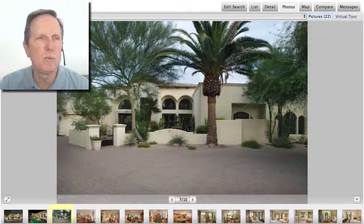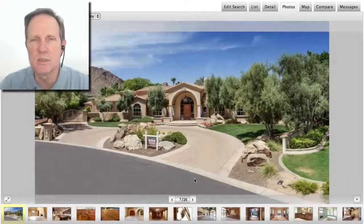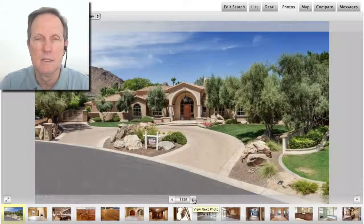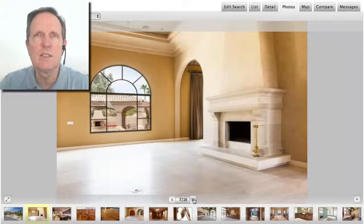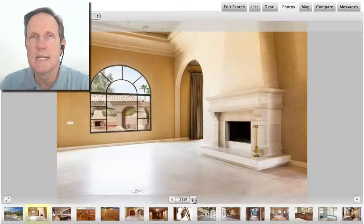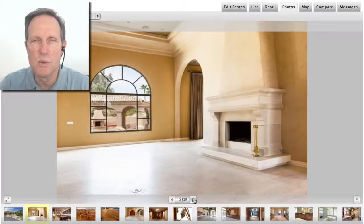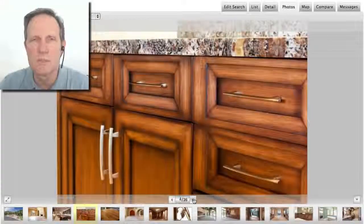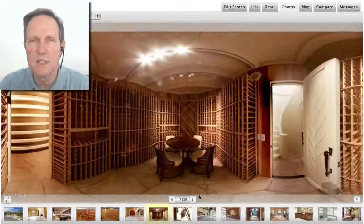And let's look at the number two home. This is in Finisterre, which is a really cool area. It's also a guard-gated community like Casablanca. This home was 9,000 square feet, much larger. It was built in 1989 and it sold for $3 million — that's about $325 a square foot. It's got a ton of upgrades.